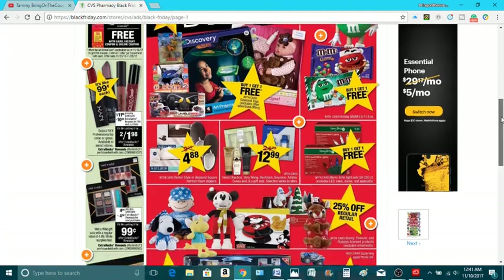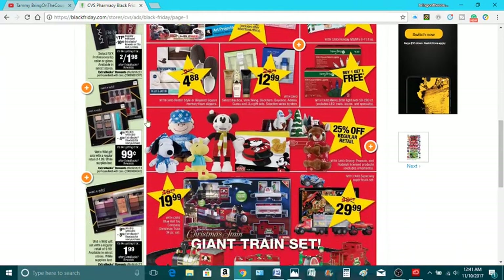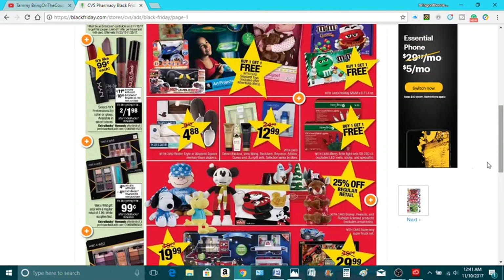Let's see here. Of course, the Wet and Wild — it's $4.99. We're going to get a $4 ECB back, making it $0.99. And this is a limit of three. I forgot to look at the limits up here. This one's a limit of one.